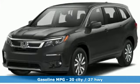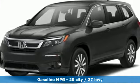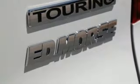Automatic transmission, heated leather bucket seats, integrated navigation system with voice activation, auto-dimming rearview mirror, dual zone climate control, power tilt-down heated mirrors.